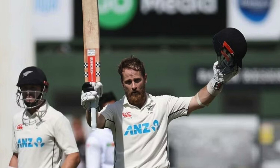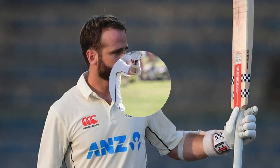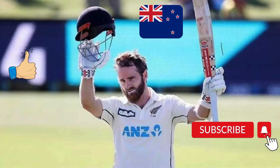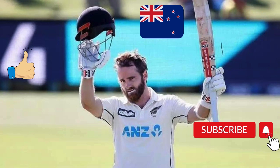Thanks to his powerful century, Kane Williamson led New Zealand to victory in the Hamilton Test against South Africa. South Africa had given a target of 267 runs to New Zealand, which New Zealand achieved by losing three wickets. While chasing the target, New Zealand lost three wickets for 117 runs, but from there Kane Williamson made an unbeaten 152-run partnership with Will Young and led the Kiwi team to victory, playing an unbeaten inning of 133 runs.